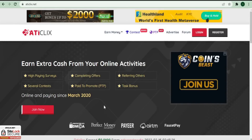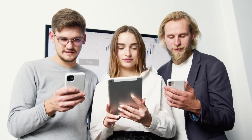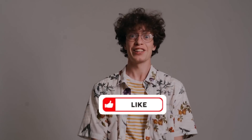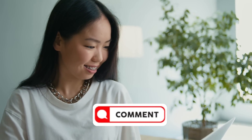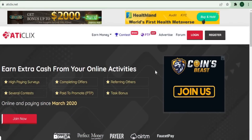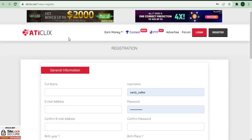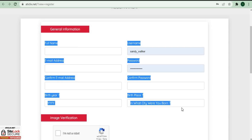To start earning money from the website, you'll need to create an account first. Don't worry, this sign-up process is completely free and I'll show you how to sign up for a free account so that you can start earning money. Before we go any deeper, I'll give you some time to subscribe to the channel and give it a big thumbs up. When we return to the homepage, you'll notice a white button that says Register — click on that and you'll be redirected to the registration page.